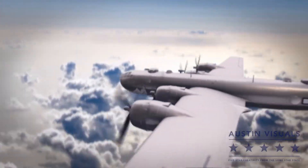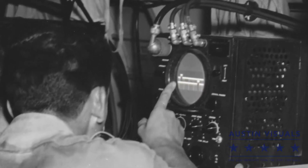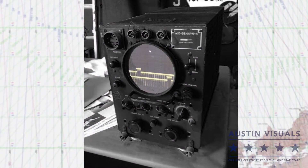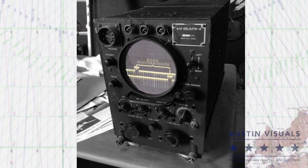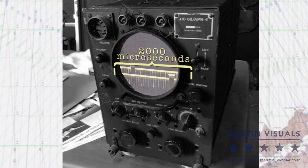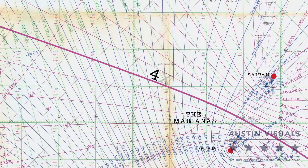Planes and ships carried specially trained operators who could read an oscilloscope and LORAN chart to find their position. Determining position required at least two readings. The oscilloscope would measure the time difference between one pair of pulses, which the navigator used to determine a line of position on the chart.